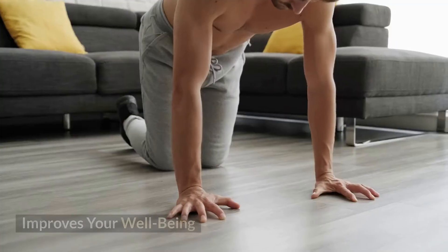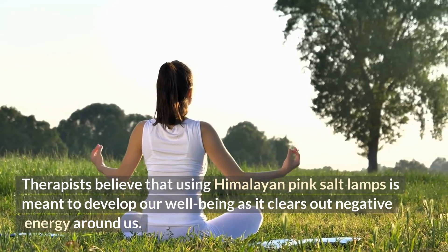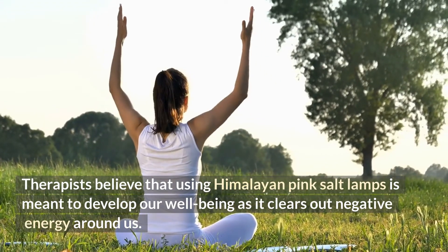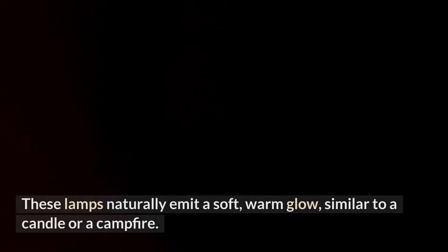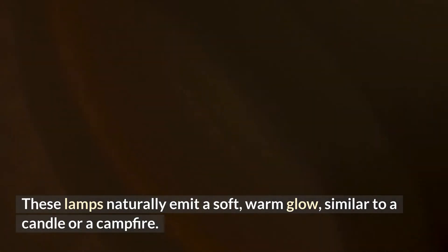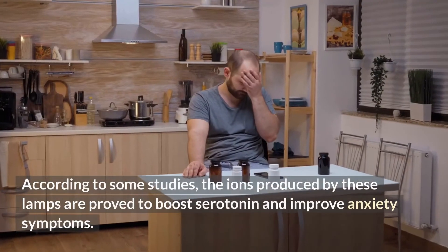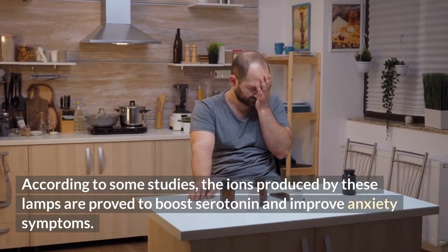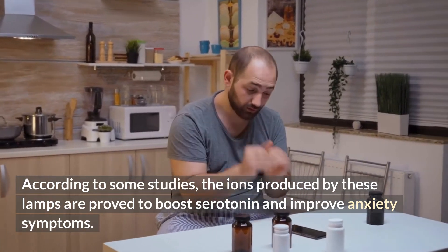5. Improves Your Wellbeing. Therapists believe that using Himalayan pink salt lamps is meant to develop our well-being as it clears out negative energy around us. These lamps naturally emit a soft, warm glow, similar to a candle or a campfire. According to some studies, the ions produced by these lamps are proved to boost serotonin and improve anxiety symptoms.